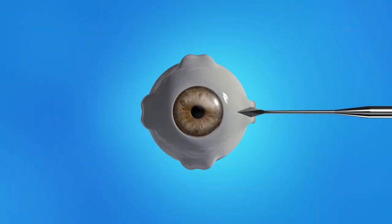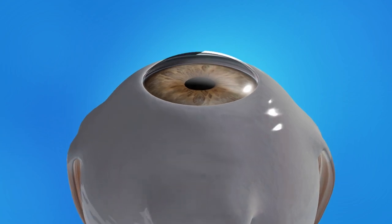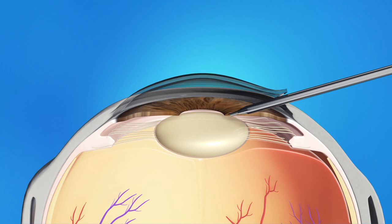Cataract surgery is usually done as an outpatient procedure, so you can go home afterwards. Your eyes will be numbed with either eye drops or an injection of medicine so that you don't feel any pain. During cataract surgery your ophthalmologist will make a small opening in the side of your cornea. He or she will insert a pen-shaped instrument through the opening to reach the lens. This instrument uses a special type of energy to break up the center of the cloudy lens.